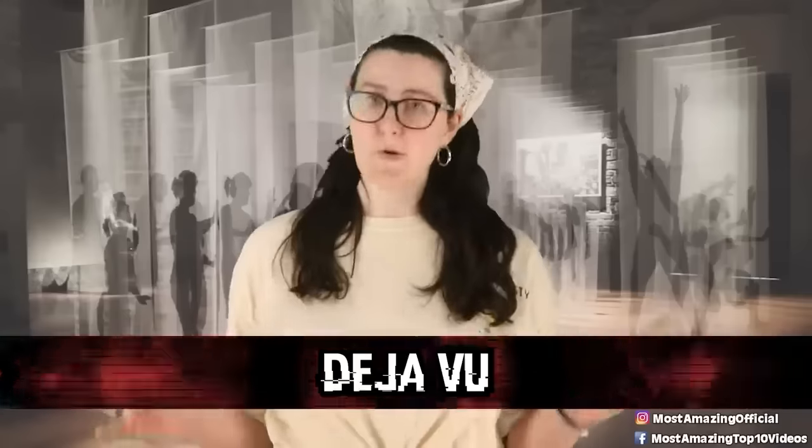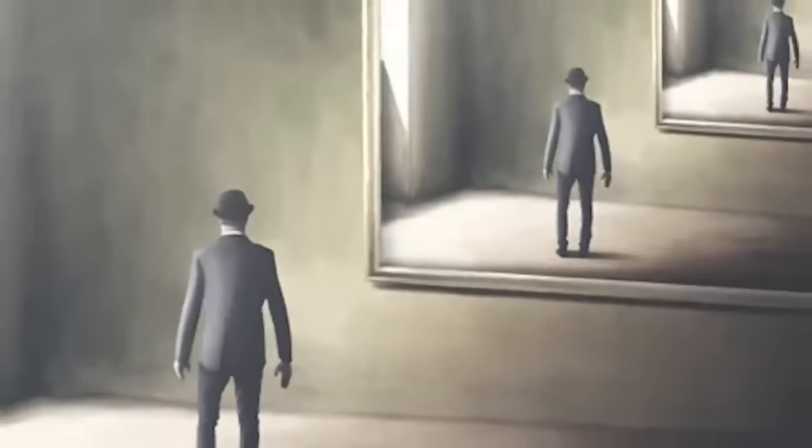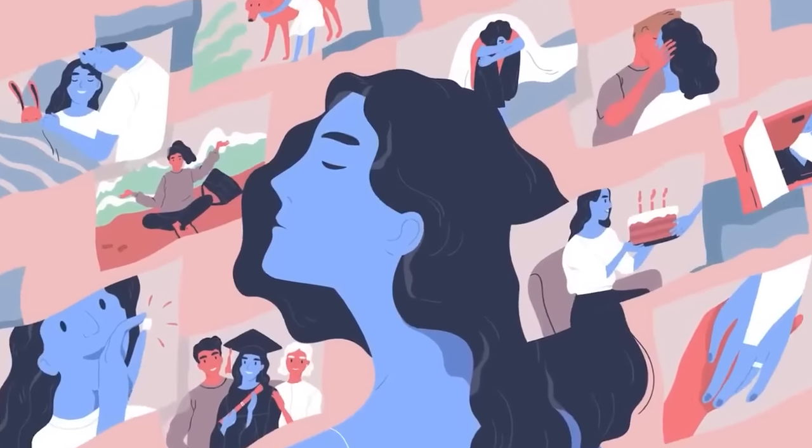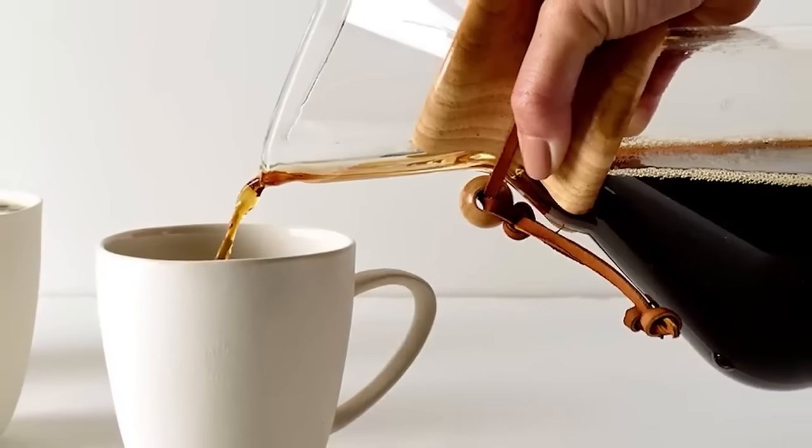Number 7: Deja Vu — not the Olivia Rodrigo song, though it's a bop, but the actual experience. Deja vu is French for 'already seen.' It's the phenomenon of feeling as though one has lived through the present situation before — an illusion of memory where, despite a strong sense of recollection, the time, place, and context of the previous experience are uncertain or impossible. Approximately two-thirds of surveyed populations report experiencing deja vu at least once. There is no scientific explanation, but one theory holds that deja vu occurs when you do something in sync with your counterparts from other dimensions — for example, getting coffee at the same time as your alternate universe self.